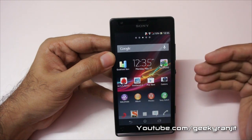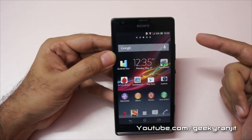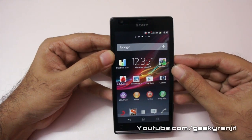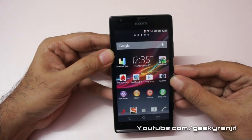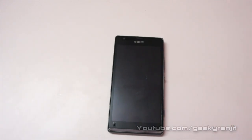Benchmarks only give you half the story — I don't rely on them too much. I'll also be doing a gaming review for the Sony Xperia SP very soon. If you aren't subscribed, head to youtube.com/geekyRanjit and subscribe. Don't forget to hit the like button. Thank you for watching — this is Ranjit and I hope to see you in the next video.